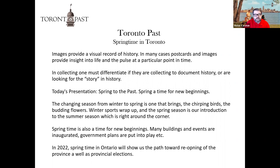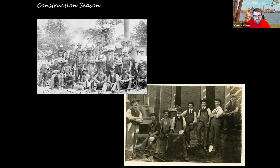Today's presentation is called 'Spring to the Past.' Spring is a time for new beginnings — the changing season from winter to spring brings chirping birds and budding flowers, winter sports wrap up, and it's an introduction to the summer season. It's also a time for new beginnings: buildings and events are inaugurated, government plans are put into place, and in 2022 springtime in Ontario will show us the path toward reopening of the province as well as the provincial elections.